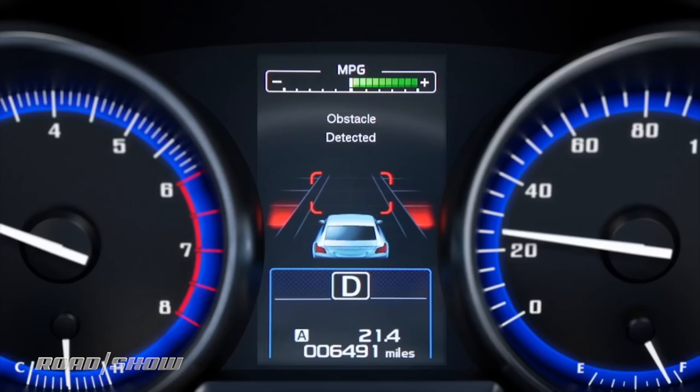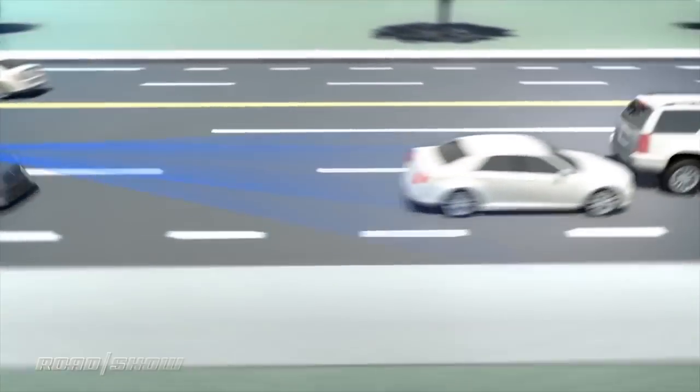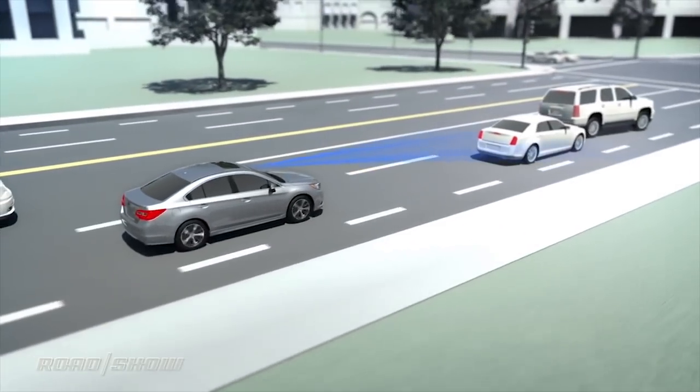This is part of a big trend we've seen here at the show this year to make driver assists — and soon autonomy — more communicative and have, frankly, more of a relationship with the driver.